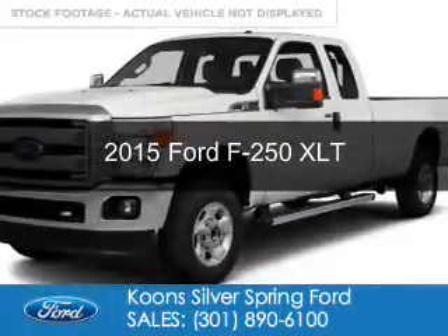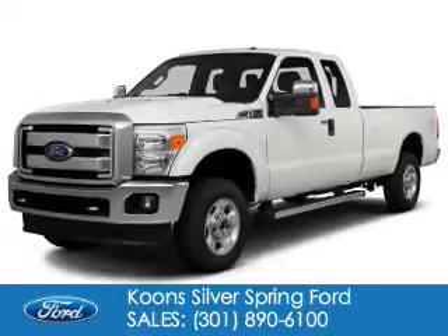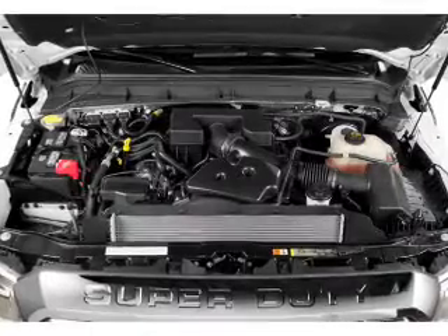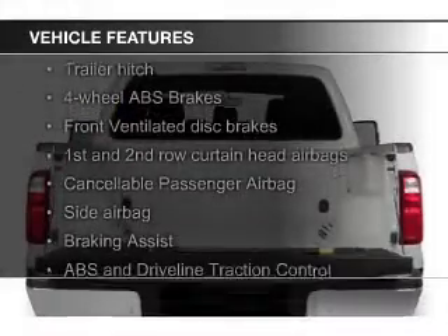This is a new 2015 Ford F-250. It's powered by 4-wheel drive, a 6.7 liter 8-cylinder engine, and a 6-speed automatic transmission. The features include Ford Sync voice activation,